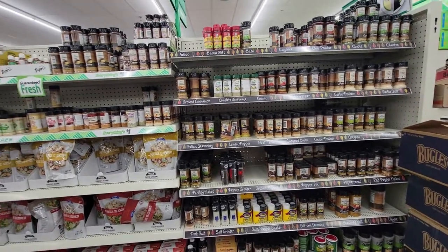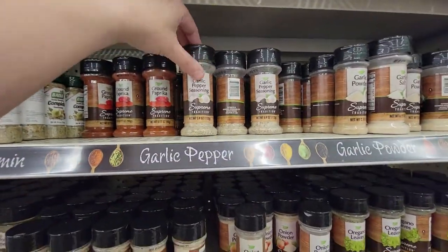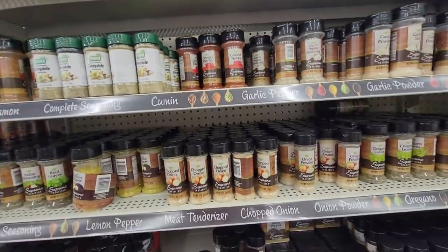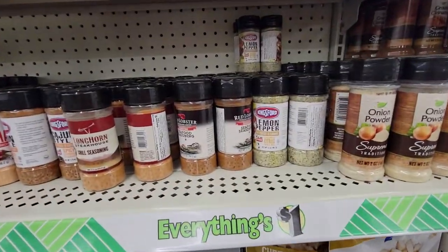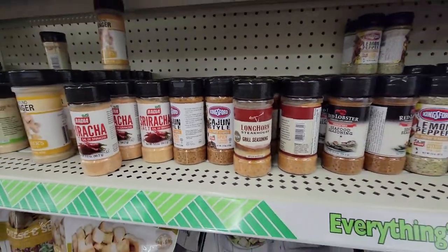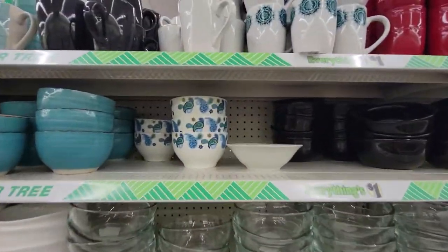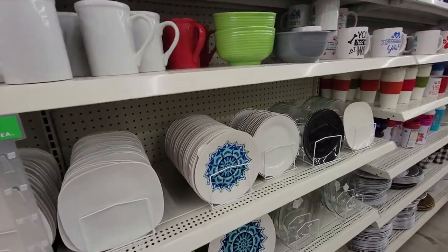Here's the seasonings aisle — I got garlic powder here before and it's so good. I want to try some other things. I actually need garlic salt, so I'm gonna grab one. Garlic pepper seasoning, chopped onion. Kingsford, Red Lobster, Longhorn Steakhouse seasonings — Dollar Tree, you're blowing my mind! They've got lots of dishes too — new to me is this set with paisleys and mandala patterns. The green stoneware is really pretty, though I'm not a big fan of thick stoneware.